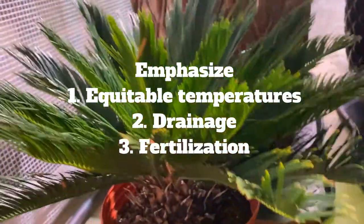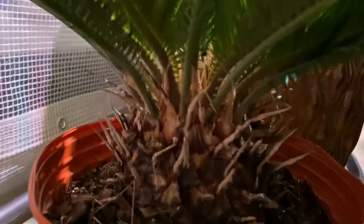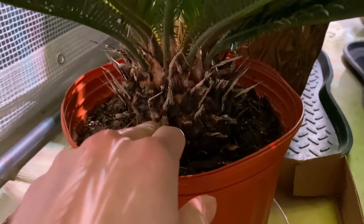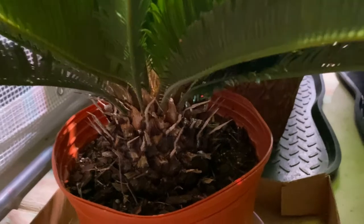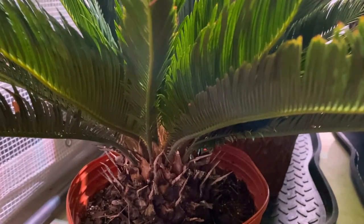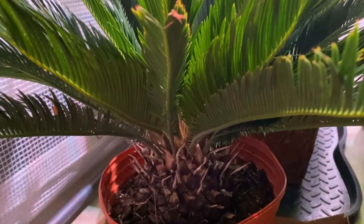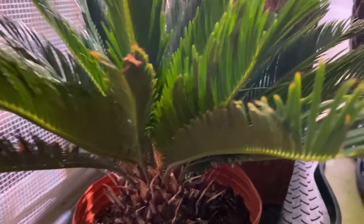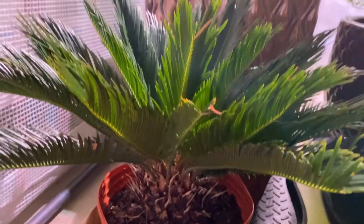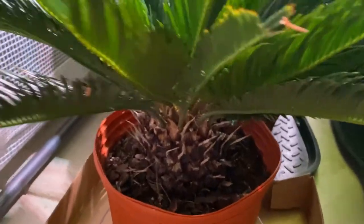Speaking of slow growth — cycads in general are very slow growing. Based on extrapolating how fast leaves grow and die and fall off, and how many scars are present, some scientists have found that certain cycads are probably about one to two thousand years old, which is incredibly old. Unfortunately, because of how their stems are formed, you can't do dendrochronology with them like you can with pines or oaks — because of that pachycaul stem, you can't drill into the trunk and get growth rings, as that's not how these grow.